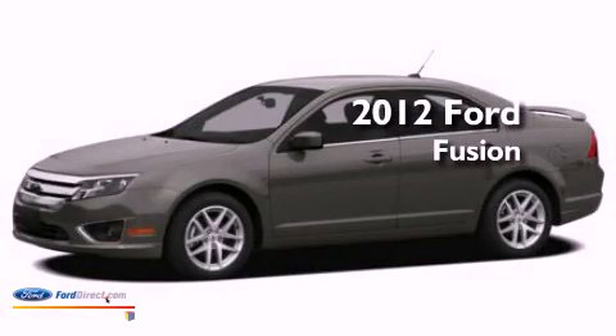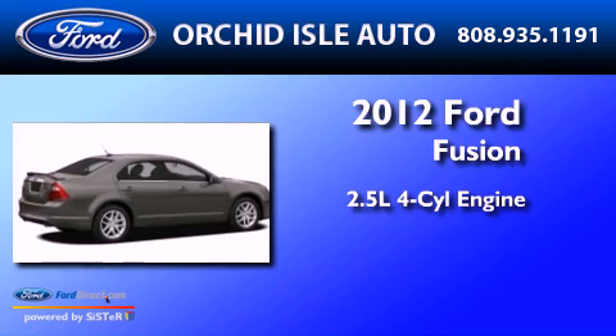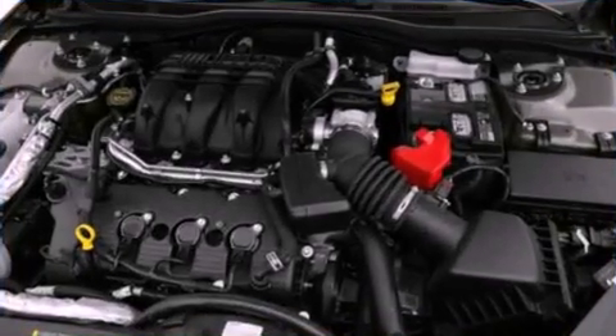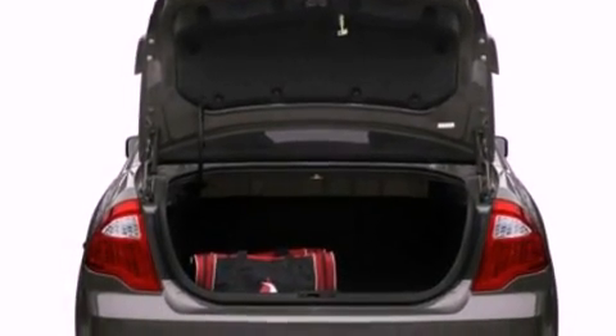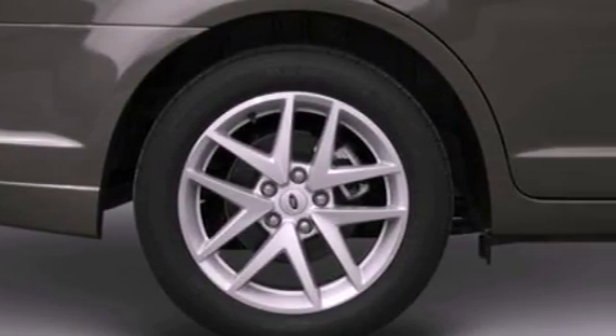This is a brand-new 2012 Ford Fusion. It features a 2.5-liter four-cylinder engine and an automatic transmission. Its top features include a double wishbone independent front suspension, a low-tire pressure indicator, Sirius satellite radio, aluminum wheels, and traction control and stability control systems.